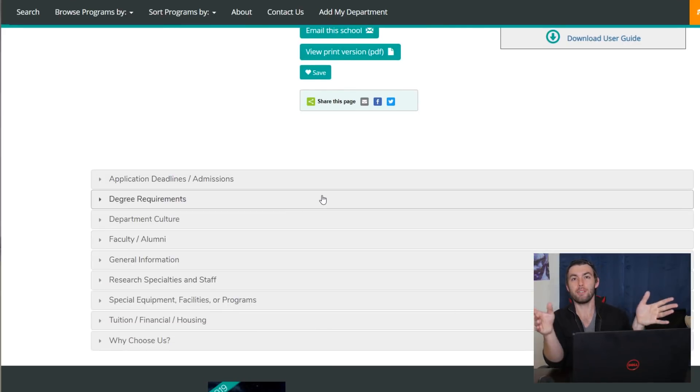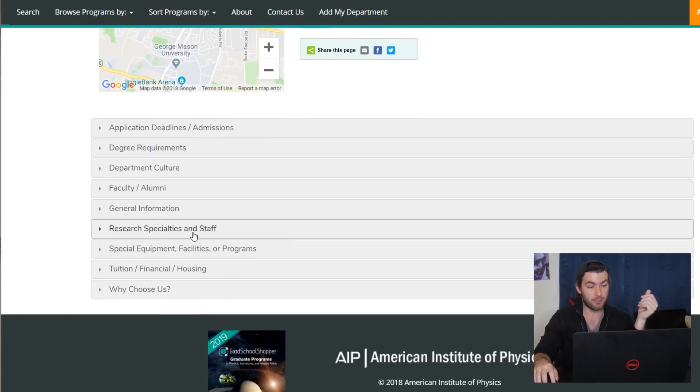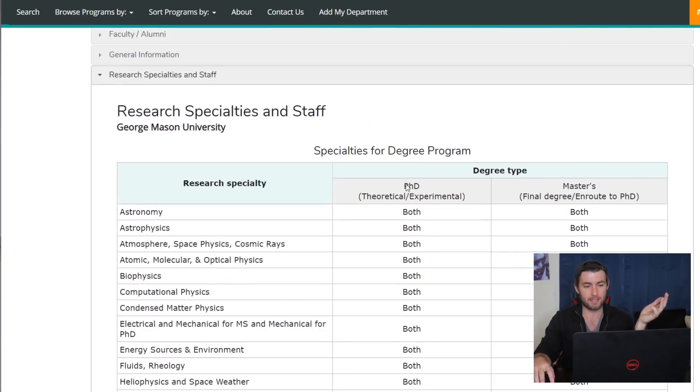It's going to have a whole bunch of tabs. Some are going to have to do with admissions details, and some will actually have to do with research specialties and what you can actually study. So for example, if we go to research specialties and staff, it has a whole bunch of topics that it says you can do a PhD in for either theoretical or experimental physics.